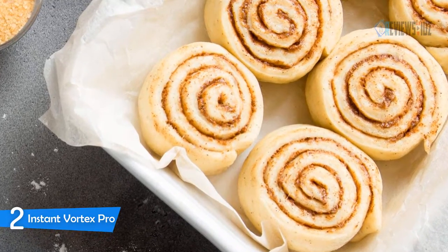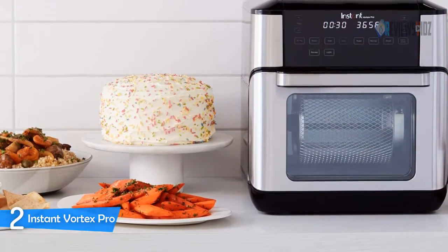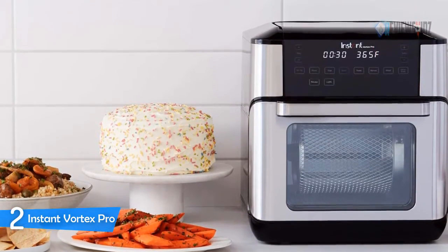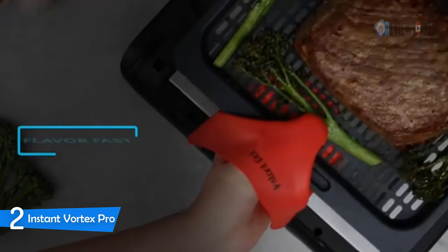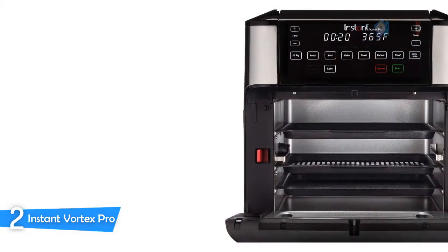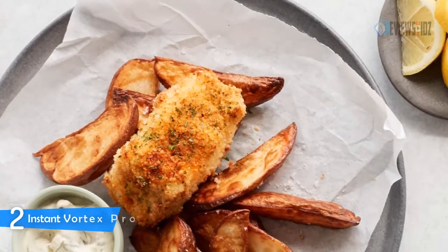The Instant Vortex Pro 10-quart 9-in-1 air fryer oven crisps to perfection with little or no oil, and comes with 9 built-in smart programs. EvenCrisp technology allows you to achieve a crispy outside and tender inside by circulating super hot air around your food so it cooks evenly and locks in moisture, giving you the crispy, golden texture and delicious taste of deep fried food. The stainless steel exterior is fingerprint resistant and easily wipes clean.